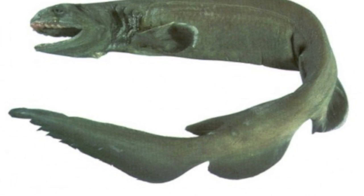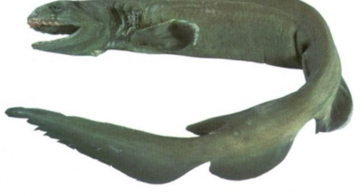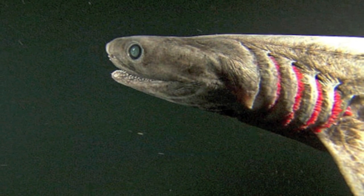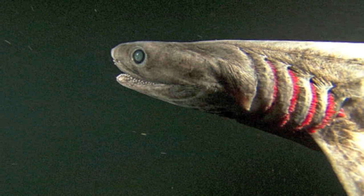This shark has a broad flat head with a rounded snout. Most sharks have five pairs of gill slits, but the frilled shark has six. Each individual gill slit has a frilled edge to it, which is where the shark gets its name. The first gill slit is continuous across its throat.